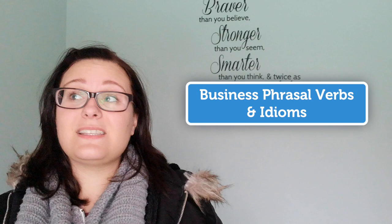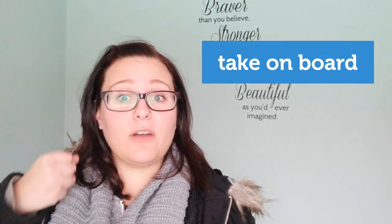A fantastic topic would be business phrasal verbs and idioms. In fact, it's the most popular topic in business English. This way, you can prepare him for some English speakers who love to drop these expressions during a discussion or a meeting. Phrasal verbs and idioms can be extremely confusing. Imagine your student's confusion in a meeting where expressions such as 'across the board,' 'take on board,' 'are you on board,' are used and they have no clue how to respond or what these expressions even mean?